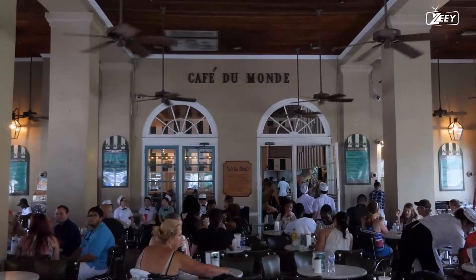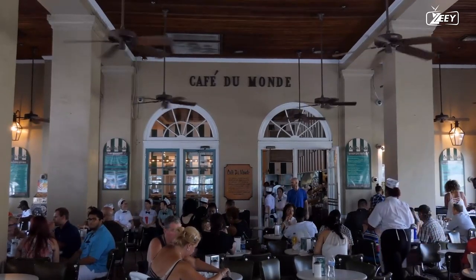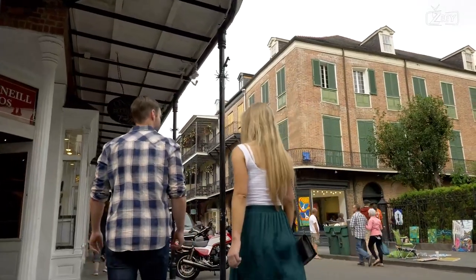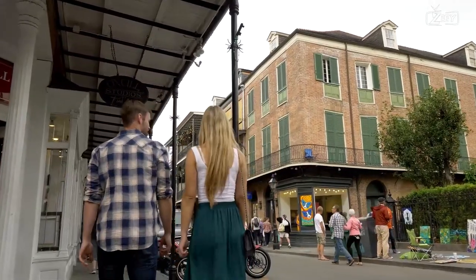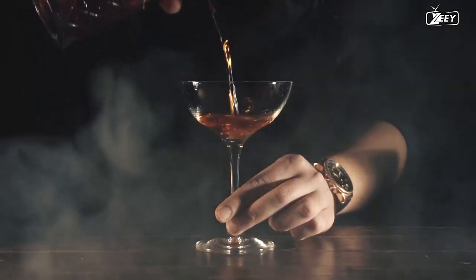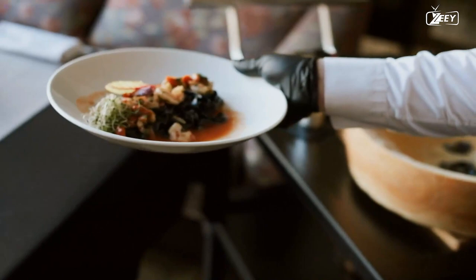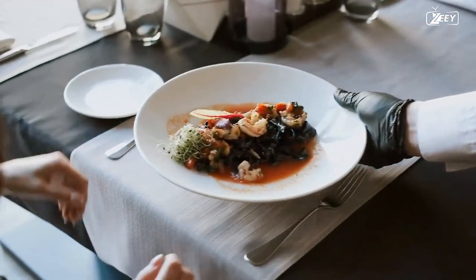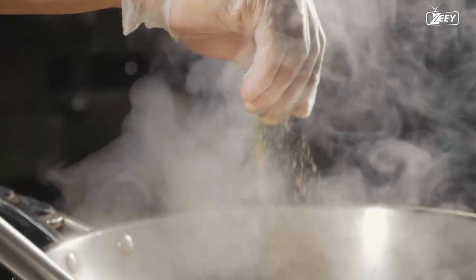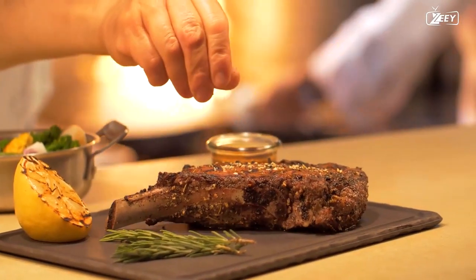When you are ready for a break, check out some of the stores and cafes in the area. Moreover, Commander's Palace, which some consider to be the best restaurant in the city, is located in the Garden District. In addition to a wide selection of wines and specialty cocktails, Commander's Palace serves Creole seafood meals. Make sure to inquire about reservations and the dress code by calling or visiting the restaurant's website.